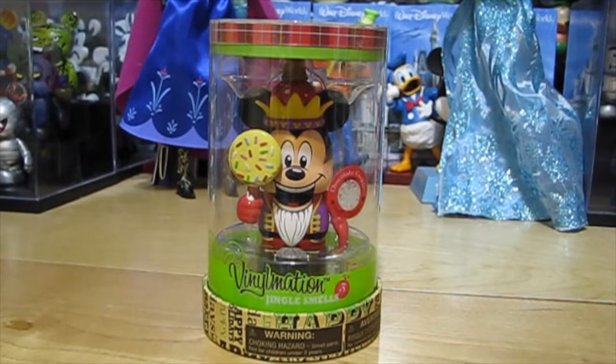Hey guys, it's DisneyGirachi, and today is a Jinglesmells Series 3 Finalmation Preview. Today I'll be showing you all four of the third Jinglesmells set. So let's get started.